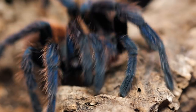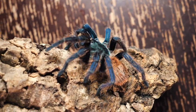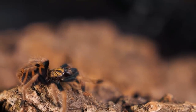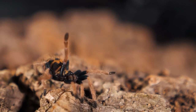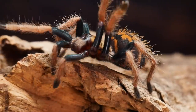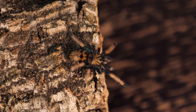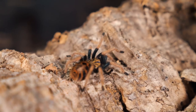The Chromatopelma cyanopubescens lays her eggs and keeps them safely in a sack made from her own webbing that she protects tirelessly until they begin to hatch. Each sack can have as many as 100 to 200 eggs or more that will hatch and begin molting until they become spiderlings. Not all the spiderlings will survive, as some are weak and die from exposure, while others may be cannibalized by other spiderlings in her brood. But a good number of them will grow and eventually leave her burrow and venture out to make their own burrows and begin hunting.